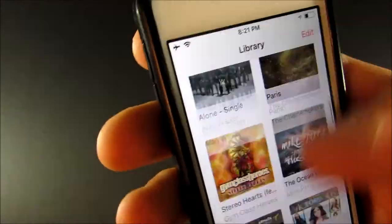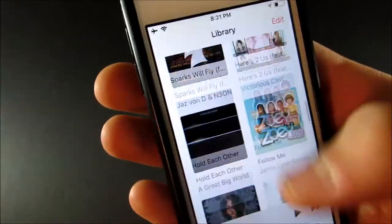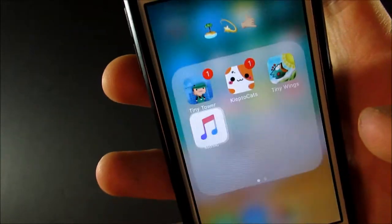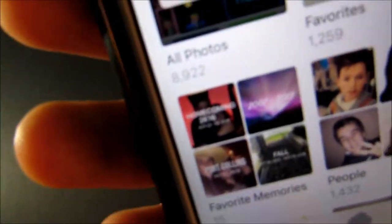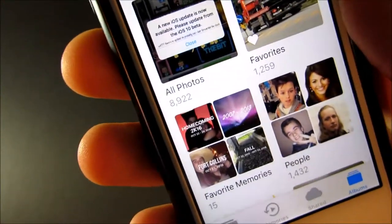I'm going to download a bunch more songs tonight maybe. And I guess we can go through photos as well. I honestly have way too many photos — I have 8,992.